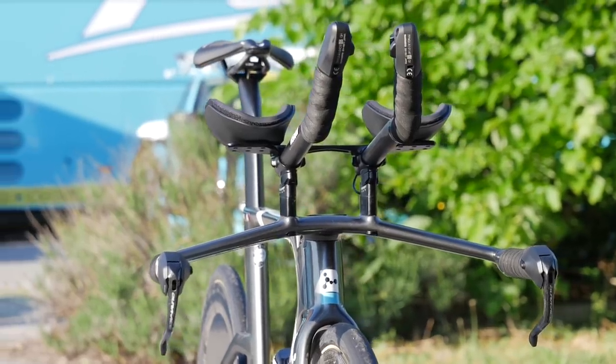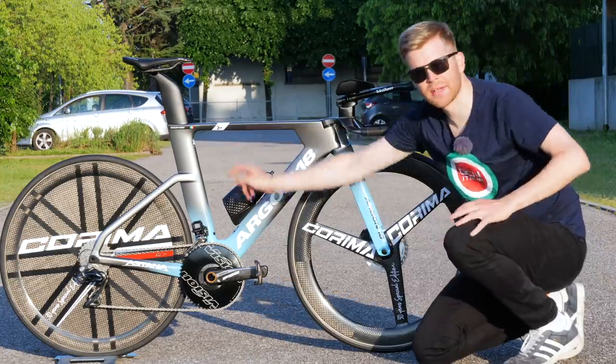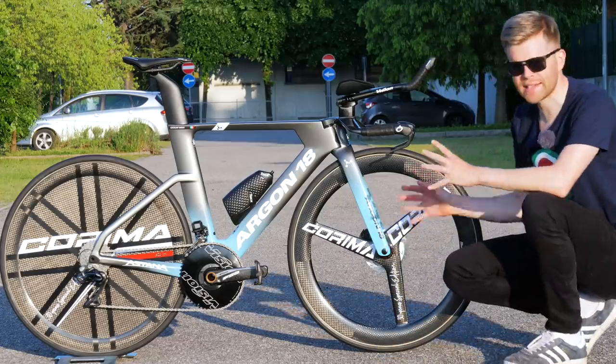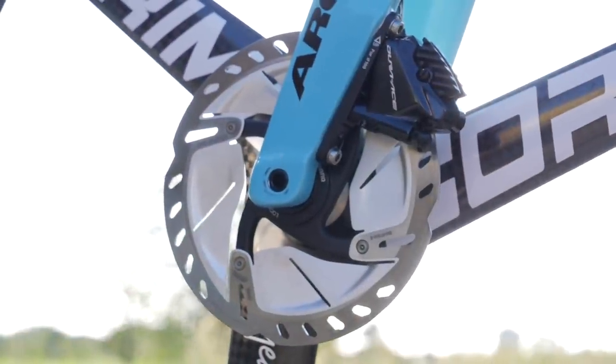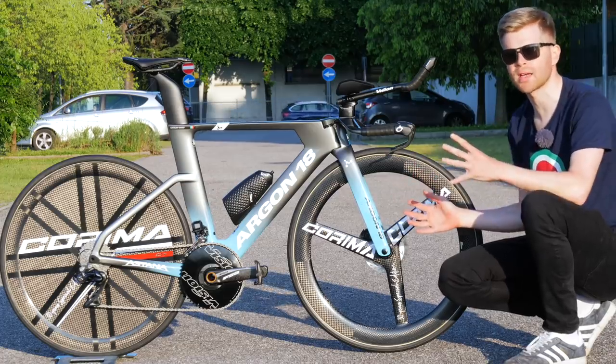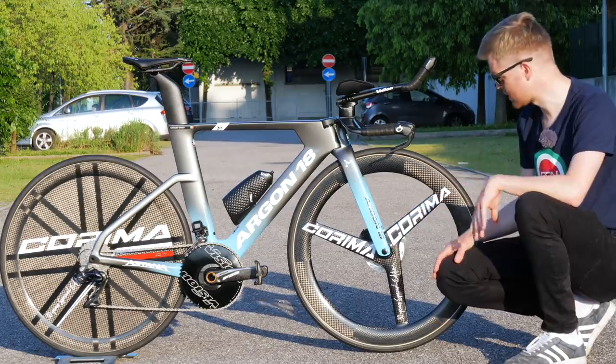This particular bike belongs to Dario Cataldo — his name badge gives it away. The first thing to note is that it's a disc brake equipped time trial bike, which is unusual. Most teams are still using rim brake time trial bikes in the pro peloton in 2019.